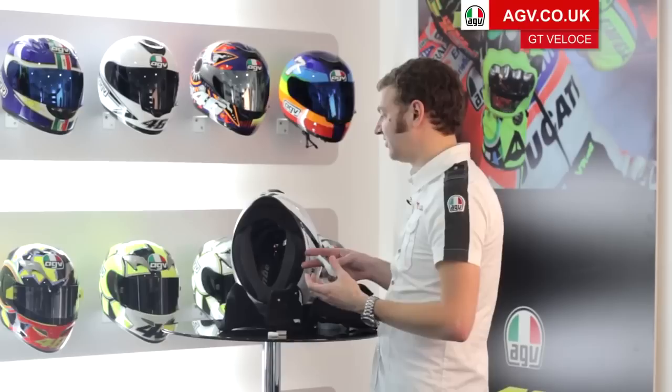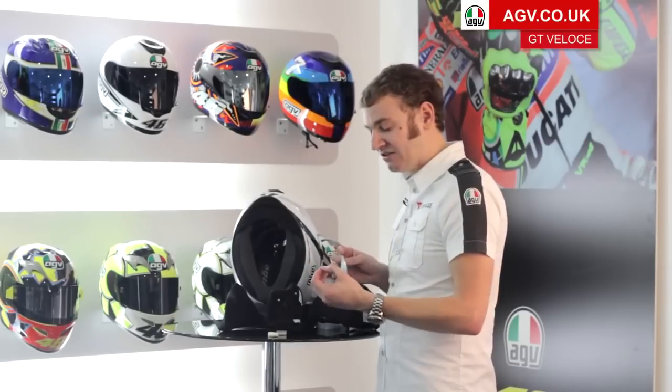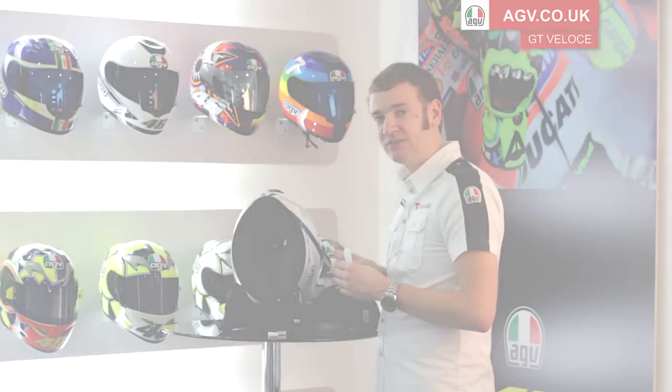So that's the GT Veloce in brief. To find out the full specification and to find your nearest dealer, please head over to agv.co.uk.